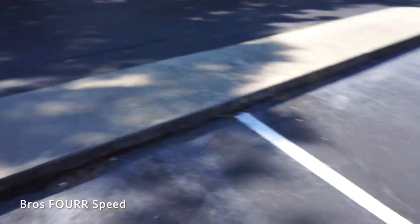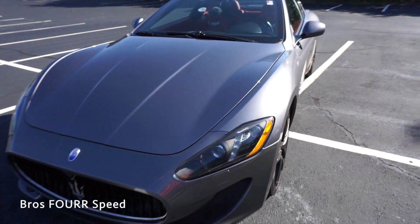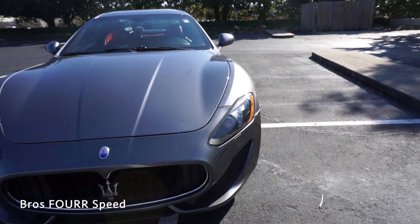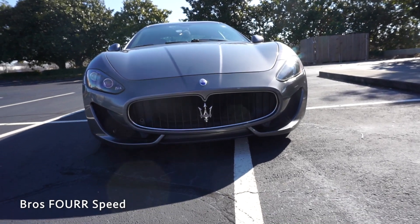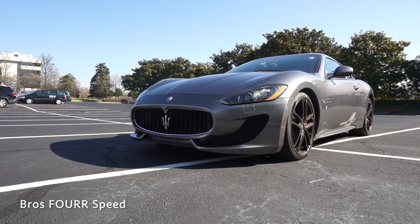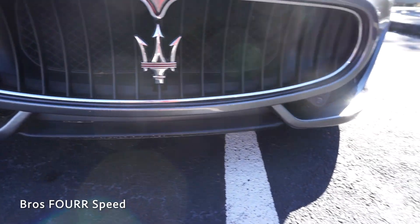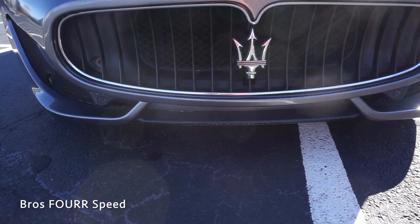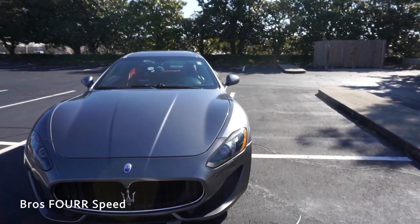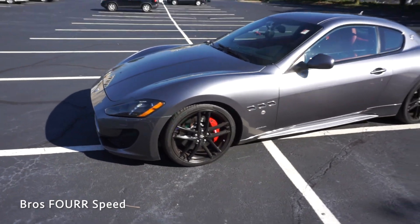Now we're going to head outside for a quick walk around of the exterior. Starting up front, this does have LED headlights and you can see 'Maserati' is printed on the top section, which gives it a really nice touch. It has the Trident logo in the center as do all Maseratis. It has forward sensors and air inlets on each side to provide more cooling to the engine. I like the split design on the lower splitter — two angles on each side with a black middle section. There are lines running down the center of the hood with pretty big wheel arches giving it a nice flared look.